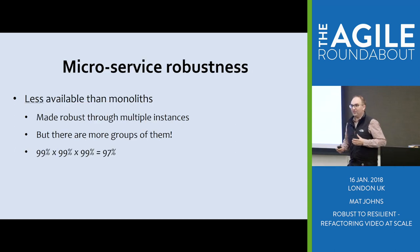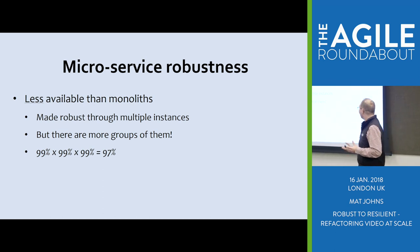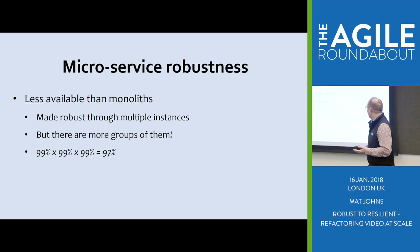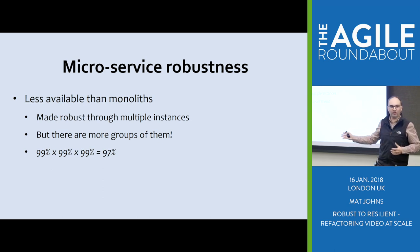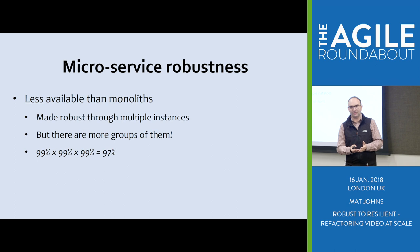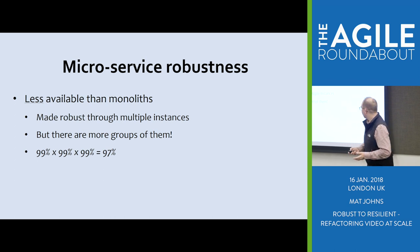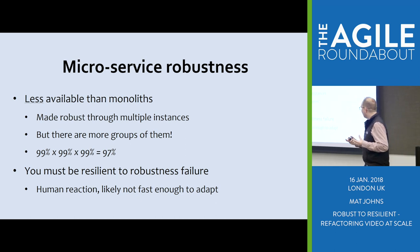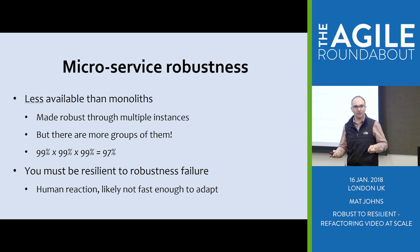One thing to be aware of with microservices, beyond the hype, is they're not actually as reliable or available as a monolith. A monolith is one self-contained thing with less to go wrong. But with multiple microservices, if you're depending upon three things rather than one, even if all of them claim 99% availability, when you multiply that together, it's really only 97%. So in order to bring your availability and resiliency targets back up, you need to be resilient to something when it goes wrong — carving out some of those 99s from the equation.